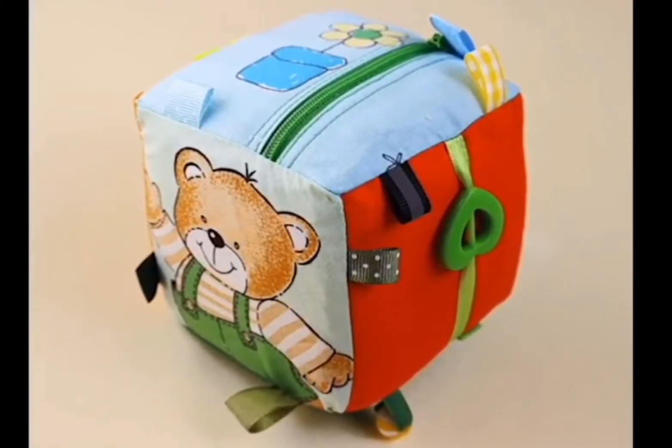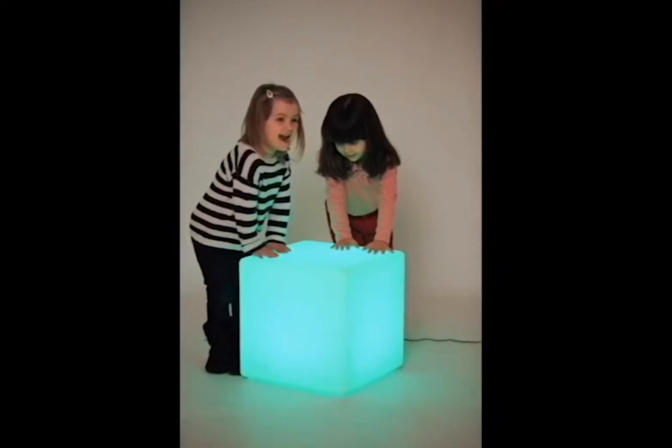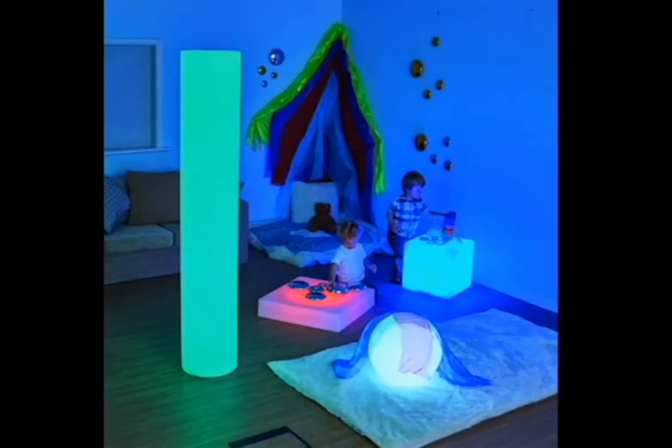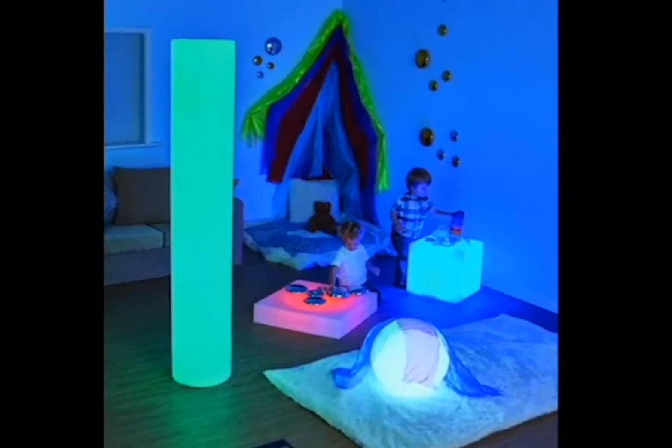I started to try and create a sensory box. I started to research this and look at what was already out there in the market. As you can see here there are all different types and shapes.